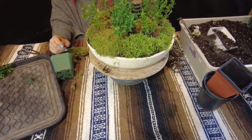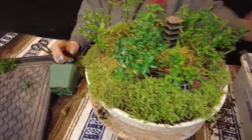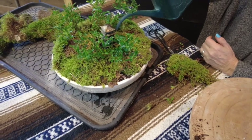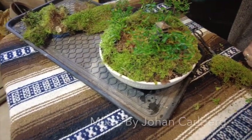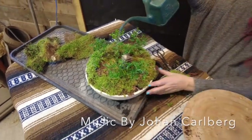Now it's time to give them a nice drink, so we'll do that, and then we'll do a big turn and see it from all sides and see what we think of how it came out. There we go.